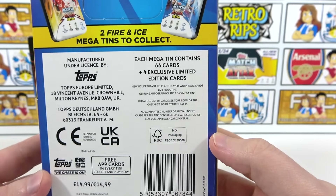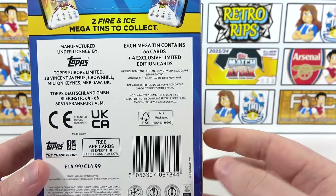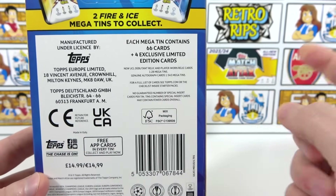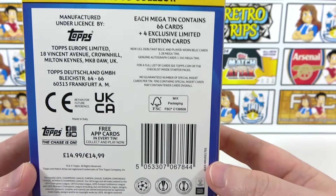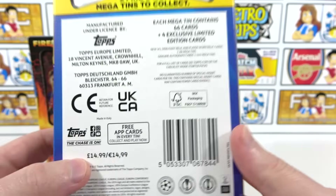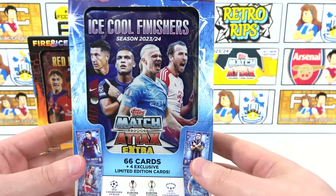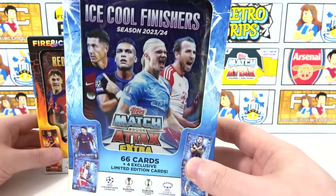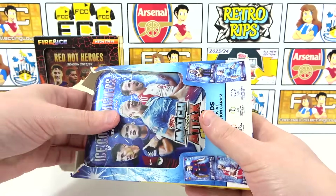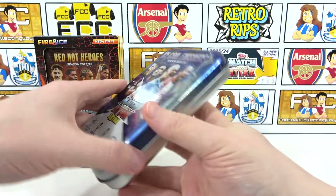That would be absolutely crazy - it would be awesome if we managed to hit one of those today. This is an early opening; it's due to release on the 1st of February, but you can go ahead and pre-order this collection on the Topps website right now. The mega tins are £14.99 each. This is going to be our first time taking a look at these mega tins, so we're super excited. If you want to see more football card openings including plenty more of this collection, don't forget to subscribe and leave a like on this video.